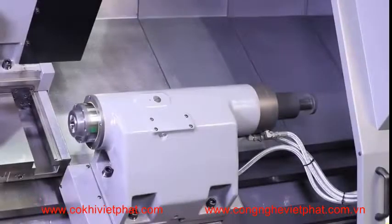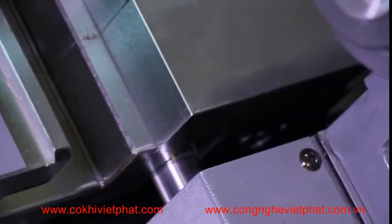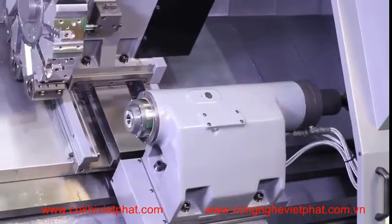A heavy-duty turret-coupled tailstock is also standard on the machine. It is hydraulically clamped to the wide box guideways for maximum machining rigidity. Operation is fully programmable with 4.72 inches of quill travel and an MT number four center.